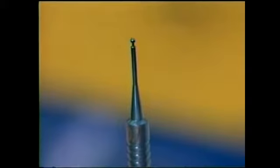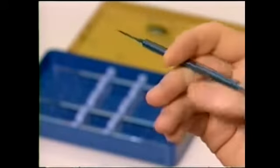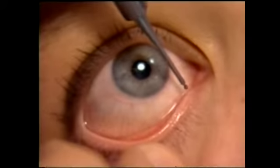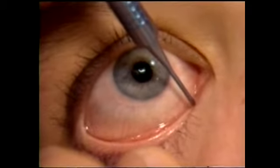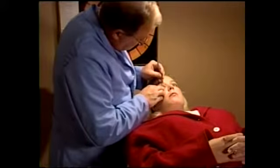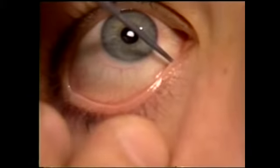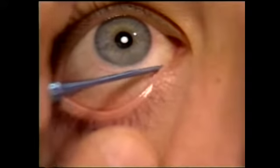Each instrument has a punctal gauge on one end and a dilator calibrated to that specific gauge on the other end, giving you the ability to size and dilate using the same instrument. Begin sizing with the smallest gauge; if the gauge slips in freely, move on to the next size. The correct size is achieved when the gauge meets with some resistance. Once you have determined the correct size, begin to dilate the punctum in a progressive manner while rotating the dilator between your fingers.